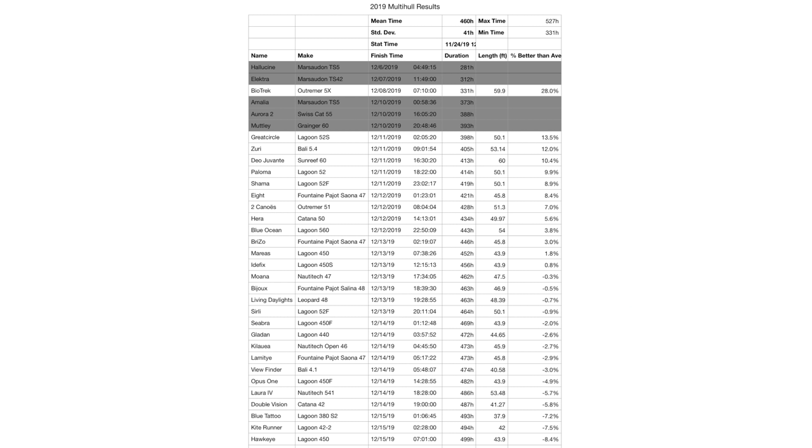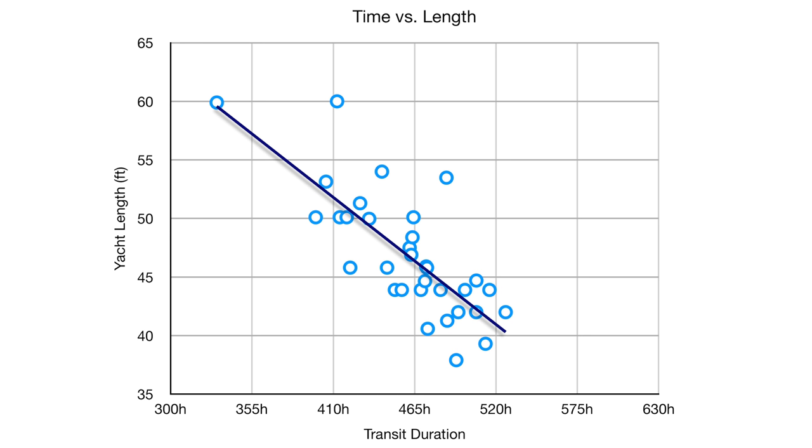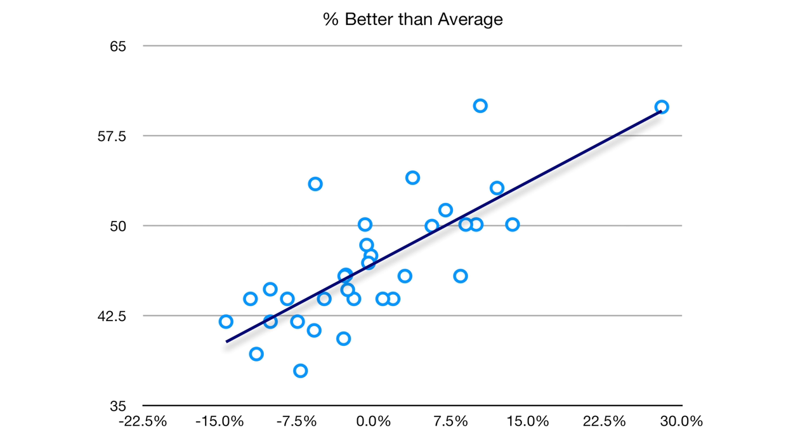The 2019 results — this past year's ARC — I've eliminated five boats: several Marcedons, a Swiss Cat, a Granger, which are outside what I'm considering a normal catamaran. Our top contestant is an Outremer 5X followed up by a Lagoon — pretty interesting, but there is a big difference between that Lagoon and that Outremer this year. The 2019 time versus length graph again shows a nice tight grouping with just a couple of high flyers. The 2019 normalized results again show a similar trend — no surprise at this point.